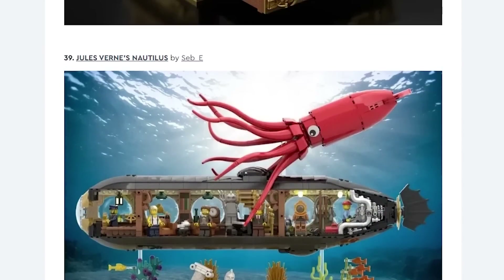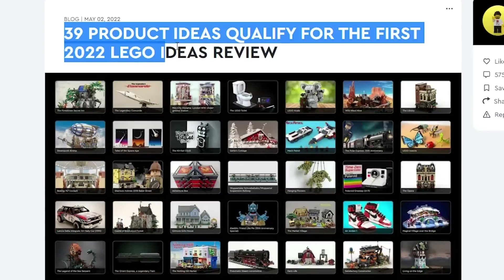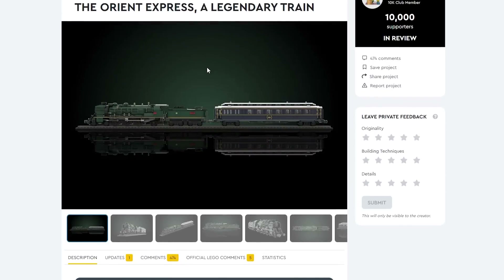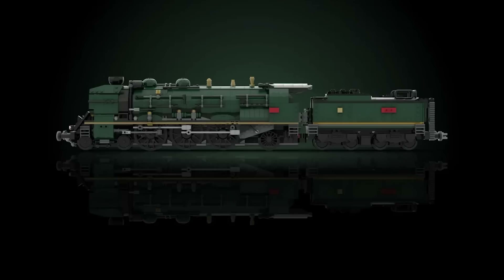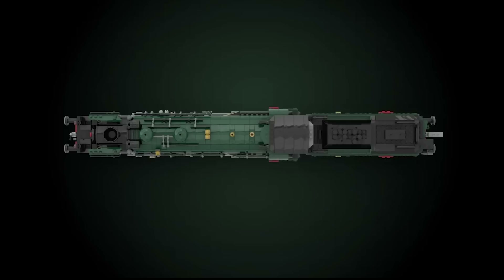So which of these got approved? There are 39 pretty cool ideas there. The first one is the Orient Express — a legendary train. Wow, look at that thing, that looks pretty neat. I think LEGO train fans are going to be pretty happy about that. It looks awesome — look at that engine and the tender, very detailed, sort of reminds me of the Crocodile Locomotive.